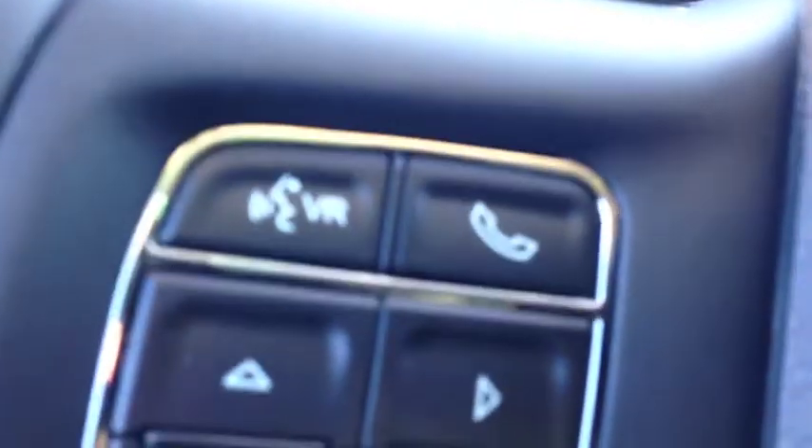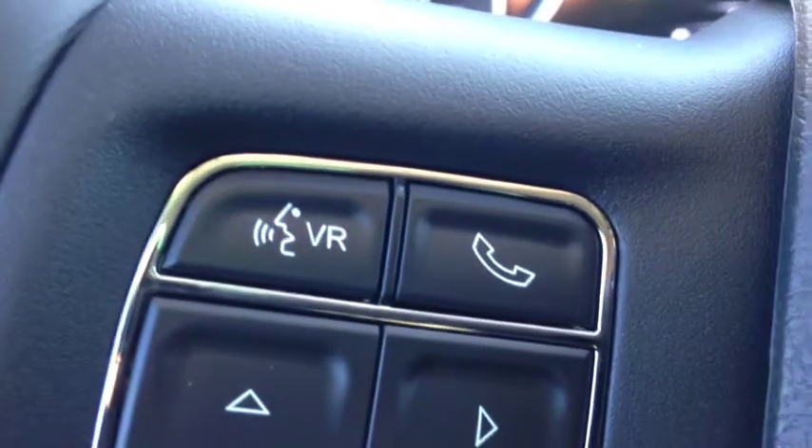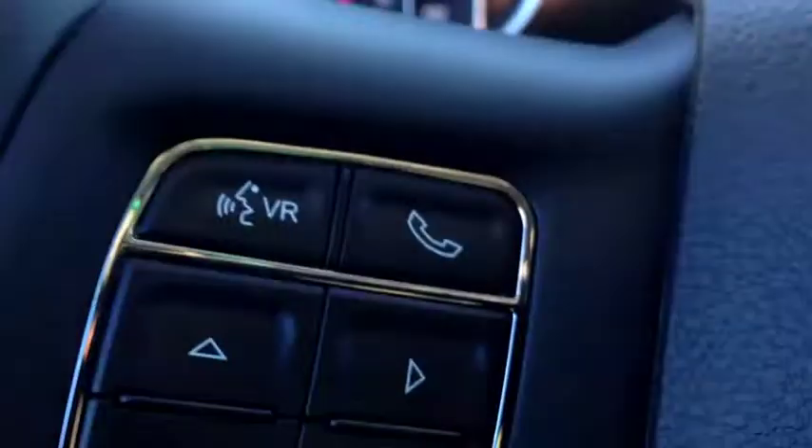Right here are the voice recognition and Bluetooth controls. Once you have it set up, you can use these buttons to activate the Bluetooth, make calls, and send messages — helping you avoid hefty fines.